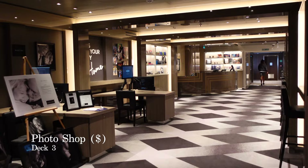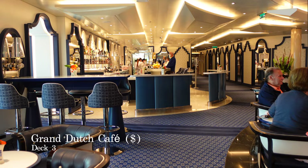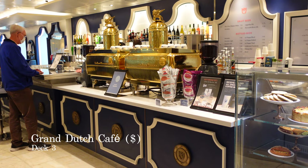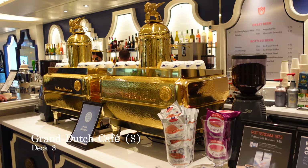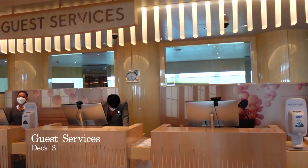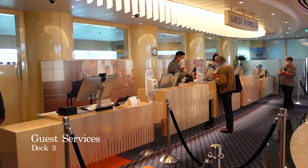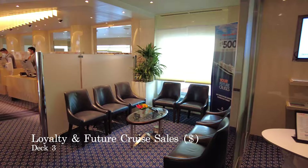We're back in the atrium on the 3rd deck, and you'll find the incredible Grand Dutch Café, one of the most sought-after eateries on board. This is the place to grab a specialty Dutch coffee, one of their 16 Dutch beers, or sample some tasty light bites and snacks, which are complimentary whenever you purchase a drink. Located opposite on this deck in the atrium, you'll find guest services, and located next to guest services, you can find the loyalty and future cruise sales.